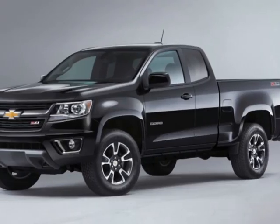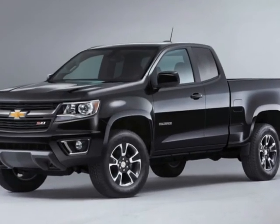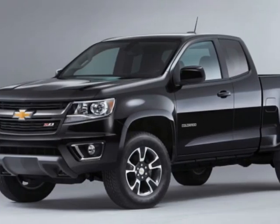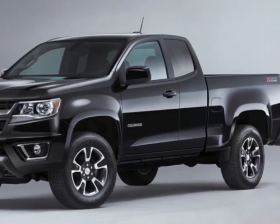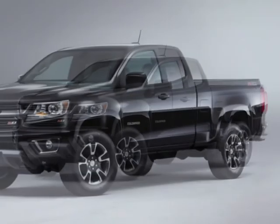Take a look at this 2019 Chevrolet Colorado four-wheel drive crew cab 128.3 inches Z71. Carfax has certified this vehicle as having one owner. This vehicle has just under 73,000 miles and has a limited warranty.